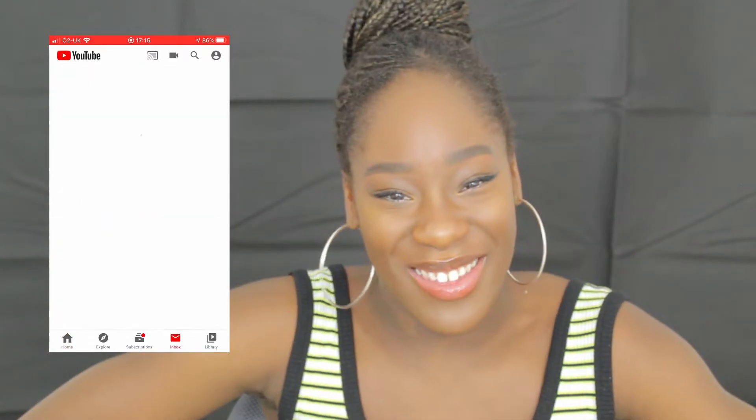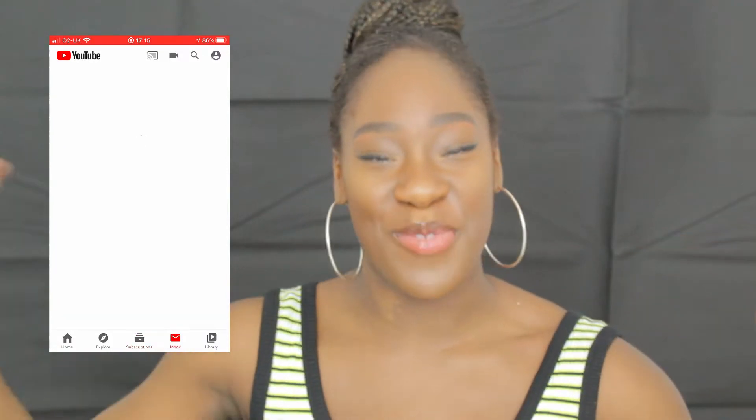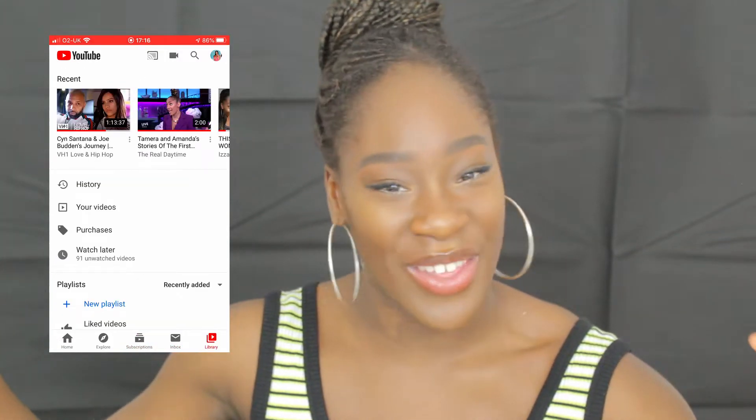YouTube — our favourite, favourite app. Subscribe if you're watching this video. If you've made it up to this point and you're not subscribed, you might as well subscribe, like and comment and all of that jazz.